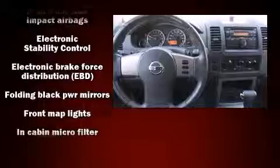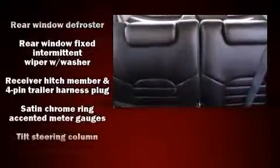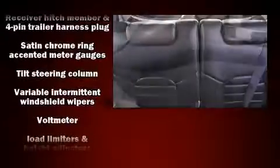With side-curtain airbags supplementing the rest of the safety network, you can be assured that you and your passengers will experience top-tier protection. It also arrives with a Carfax history report indicating just one previous owner.